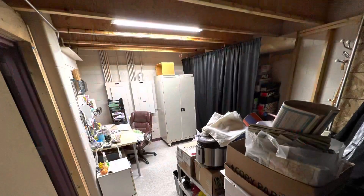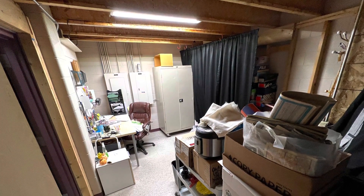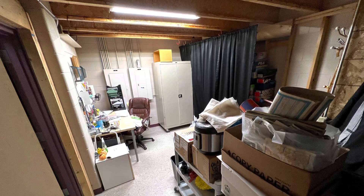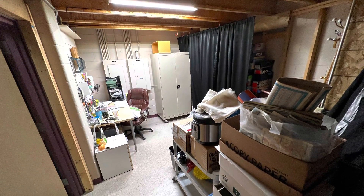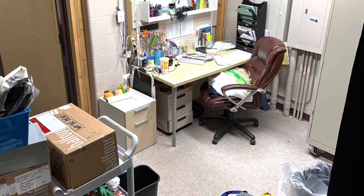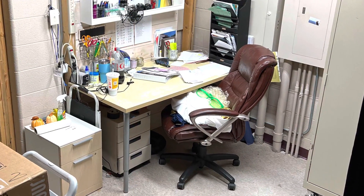We would like to put windows in this door, tidy up this space, and make that an office for drama, yearbook, and so forth. This office is slightly larger than the guidance office, and we would add a second desk.